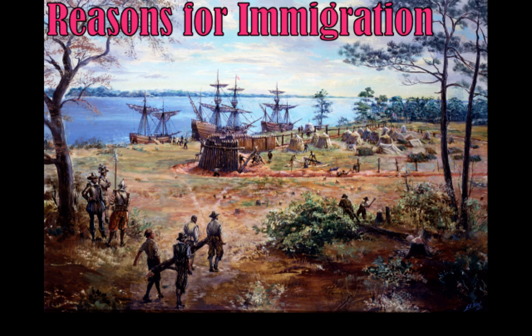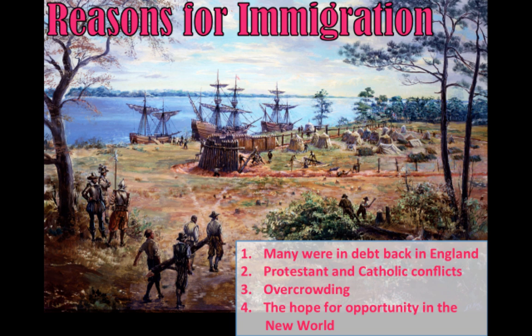Especially now that the starving time and the Powhatan conflicts are a thing of the past, people are moving from England and coming to Virginia for a variety of reasons. As the population grows, there are new issues to address. Under the indentured servant contract, when you finished your work, you would get access to land — something very difficult to come by in England.